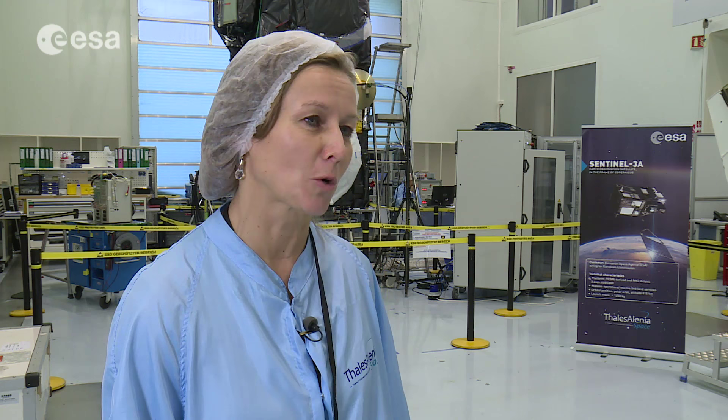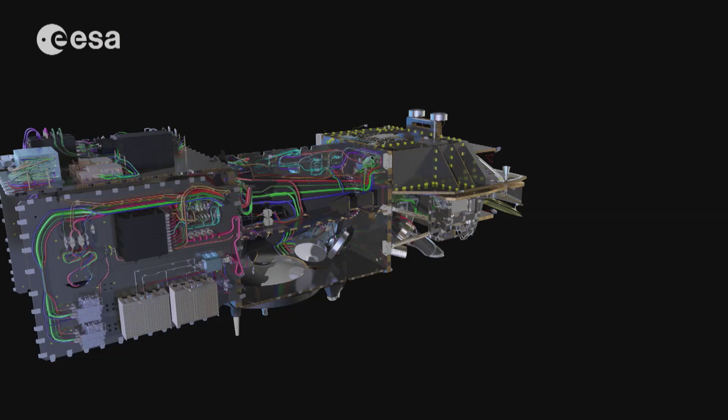Sentinel-3 is special in many respects. First of all, we have quite a special payload — three different instruments, quite in contrast to Sentinel-1 and Sentinel-2. As a consequence, we have a large variety of different data available that will cover a large variety of applications, including operational applications such as the Copernicus core services, but also scientific applications. So we cover quite a large range.